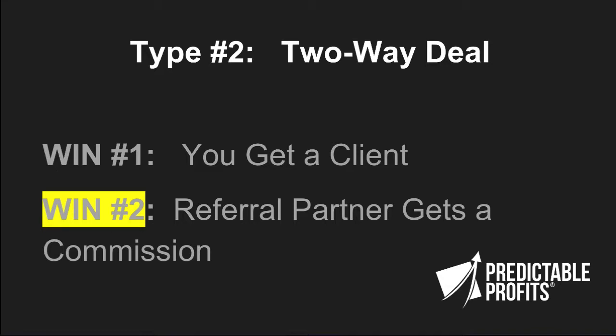The next level of referral relationships is a two-way deal, which basically states: you give me a referral and I win because I get a client, and you win because I'll pay you either a percentage of the sale or a flat fee. You'll see these two-way deals all the time, and many of you already have something like this either formally or informally in place. You also see this online in the affiliate world — companies sending out emails on another company's behalf telling customers to check out a product, and the referring company gets a commission.